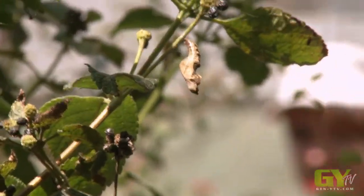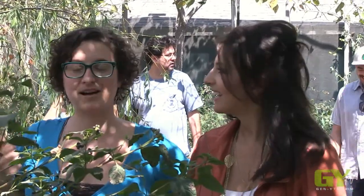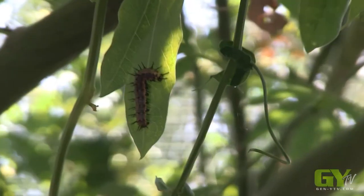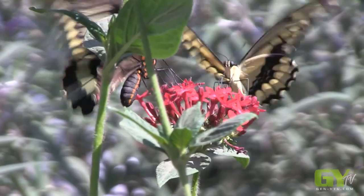Right now it's probably all liquid in there and it's rearranging everything, and the huge wings will come out. She has led us on this beautiful tour. We have learned so much about butterflies. Thank you so much for today. Thank you for coming.